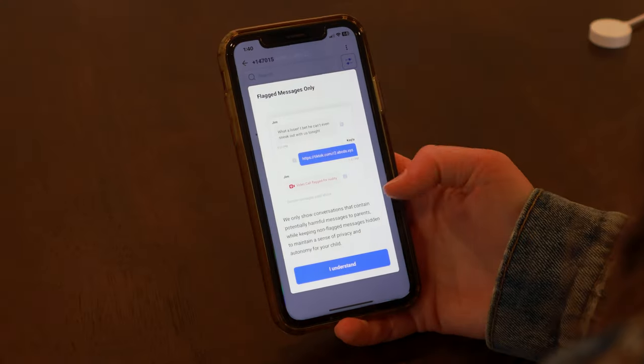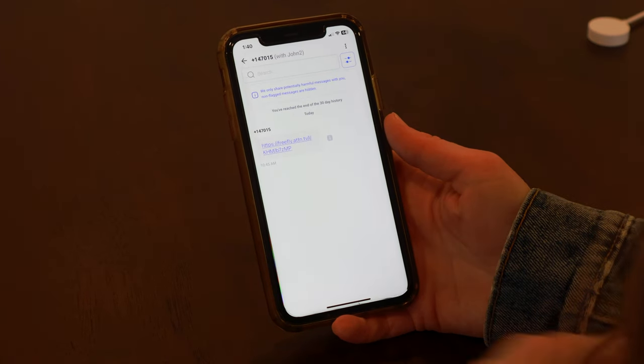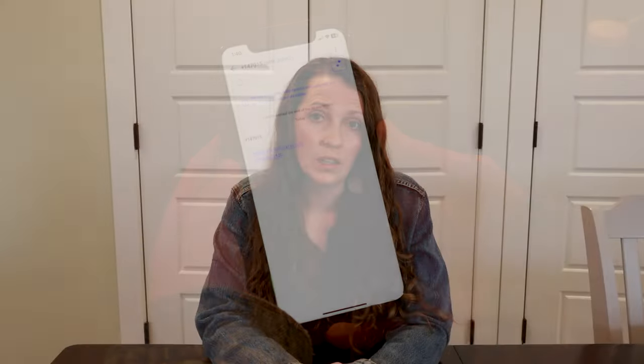With this phone, Gab has Gab Messenger, which will alert parents if your child receives a text message or a photo which Gab deems as inappropriate content due to nudity, porn, harm, bullying, drugs, or any sort of content like that. Parents will be alerted.